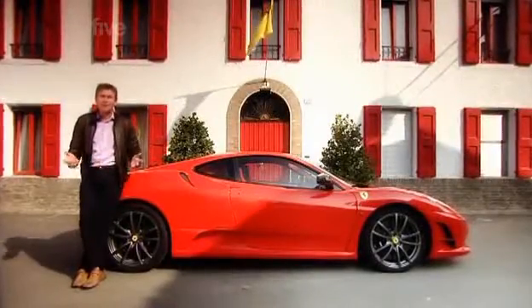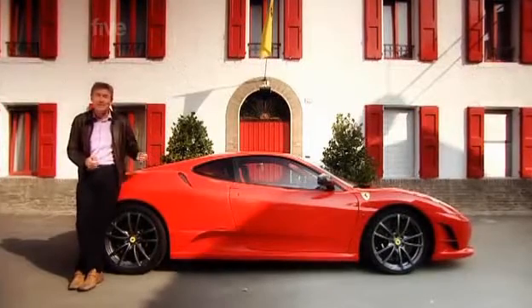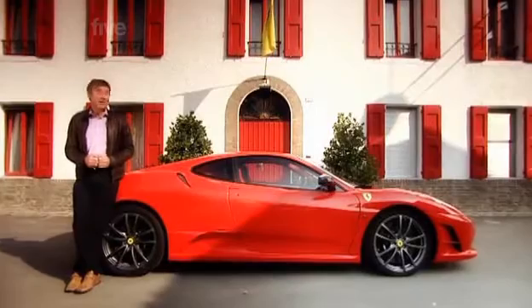It's the meanest, baddest, lightest, hardest version of my favourite Ferrari. It's the 430 Scuderia, and it's all yours for £172,500.